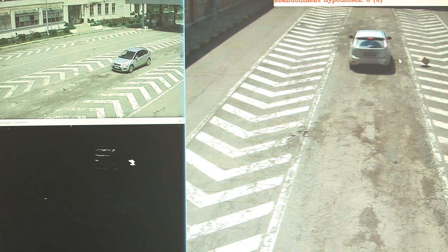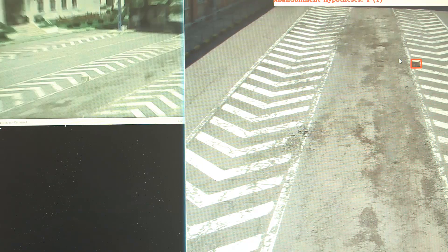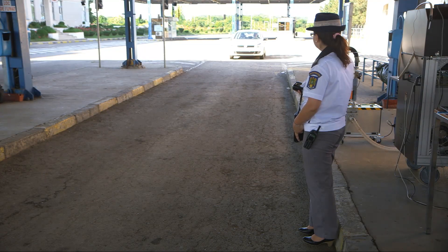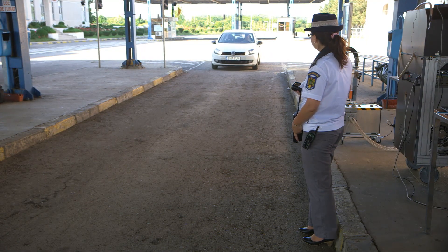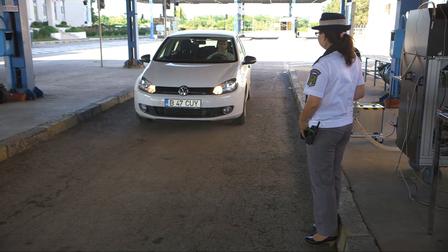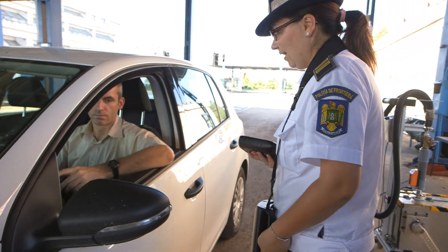All events are recorded into the system in order to provide post-event investigation functionality. For instance, if an object is drawn out of the vehicle, the system detects the event, triggers an alert, and presents to the operator a close-up view of the object. The vehicle then moves to the first line of control where identity checks are undertaken using new mobile devices.